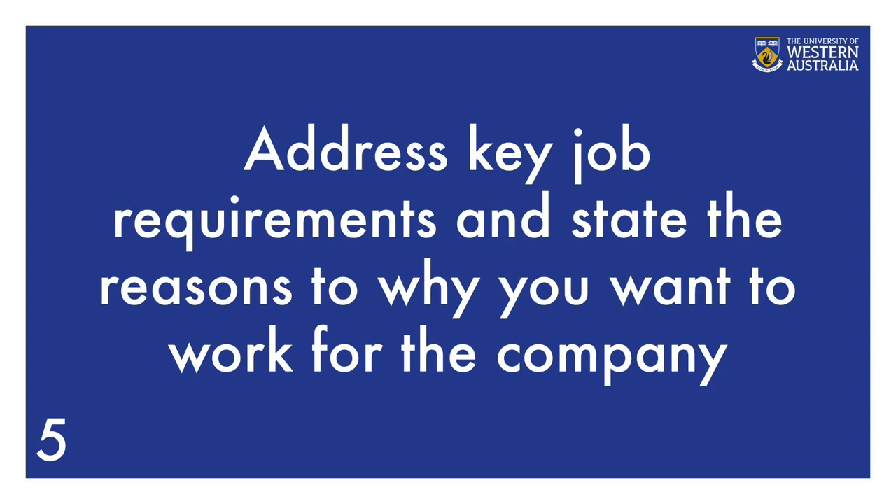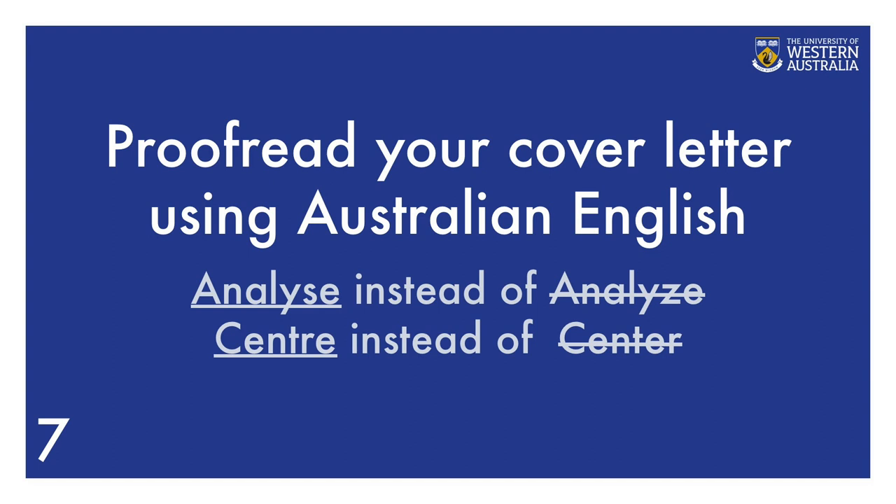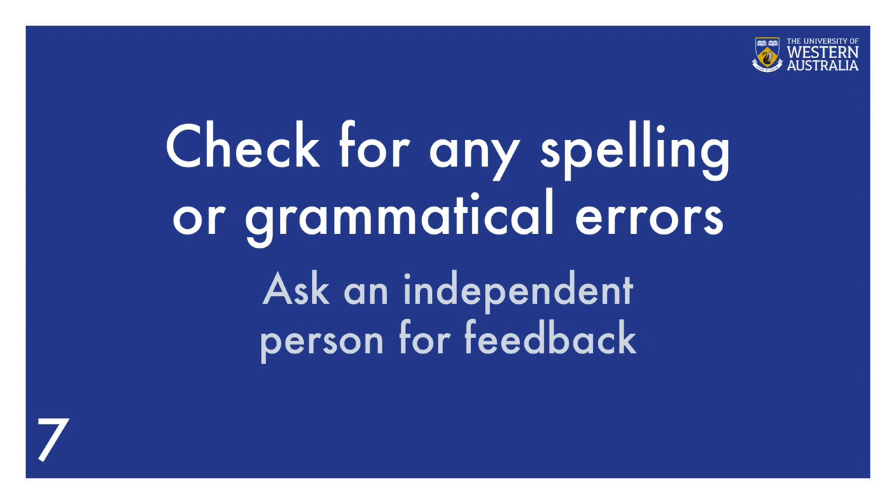Step 4: aim to have 4 to 5 paragraphs of concise, easy-to-read text. Step 5: address key job requirements and state the reasons why you want to work for the company. Step 6: remember to include study, work, personal qualities, and other transferable skills. And finally, proofread your cover letter using Australian English. For example, in 'Analyze' use S instead of Z, and in 'Center' use RE instead of ER. Don't forget to check for any spelling or grammatical errors. You can also ask an independent person for feedback, as having a fresh set of eyes will help you proofread the document.